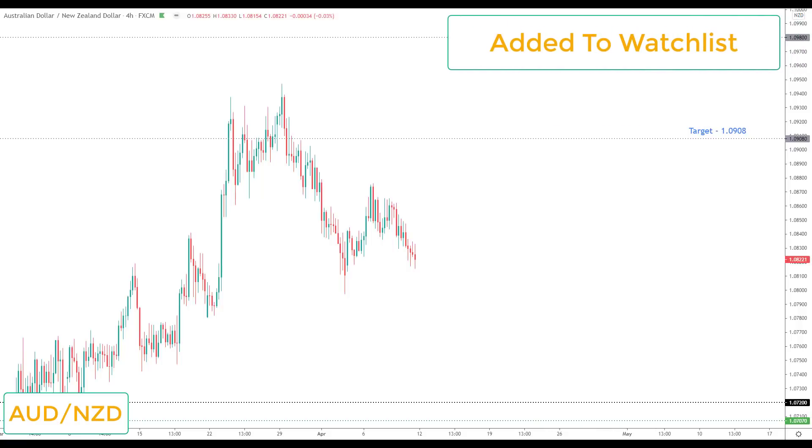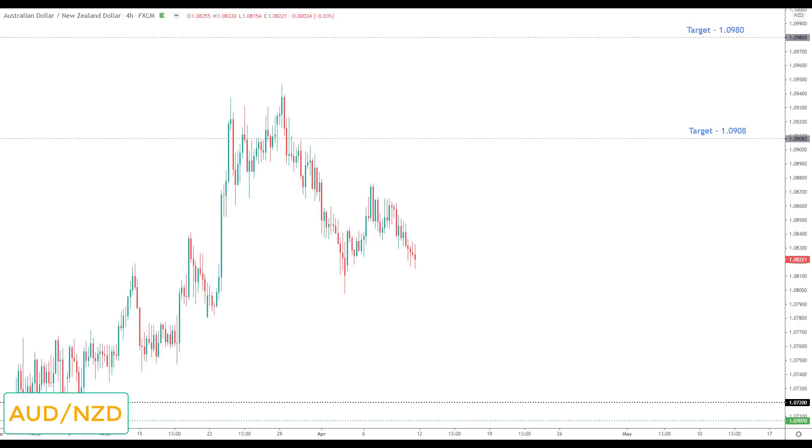AUD/NZD is on the watch list next week as one to watch to the upside — I think this market has a very good chance of moving higher. The reason: the Aussie is holding up a bit of strength across currencies, while the New Zealand dollar is quite weak. By default I think we'll see this market move higher. We've already started to correct, so any breakout to the upside would be viewed as the opportunity to look for long positions up towards the target at 1.0908.